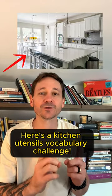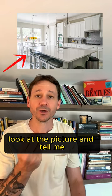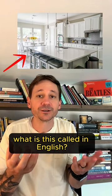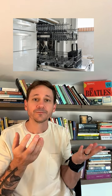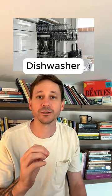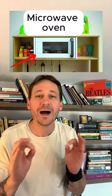Here's a kitchen utensils vocabulary challenge. Look at the picture and tell me what this is called in English. Are you ready? That's a dishwasher, and this is a microwave oven. What about this one?